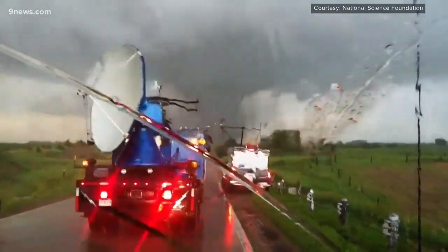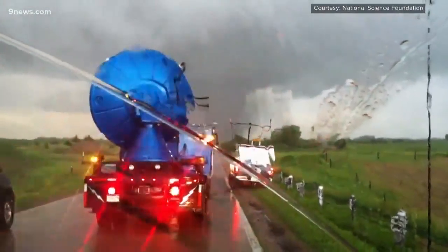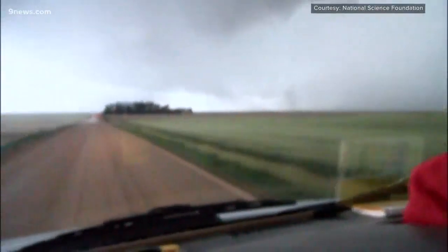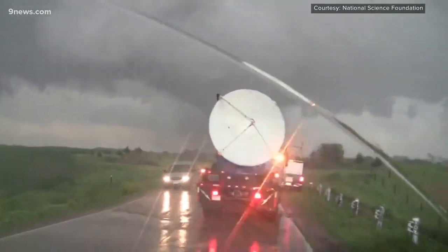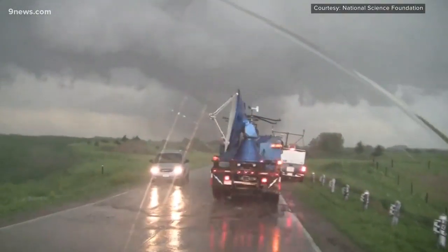DOWs, or Dopplers on Wheels, have played a critical role in weather research for years. Built for mobility, they can chase down a storm and scan directly into its heart at close range. It's very exciting technology, targeting and studying different weather all around the country and the world.